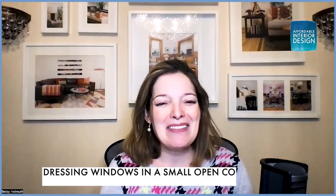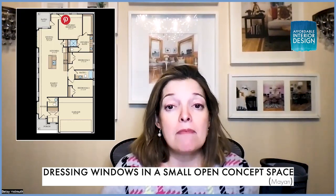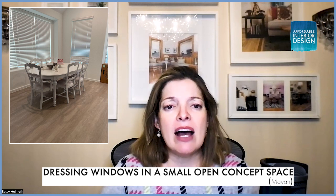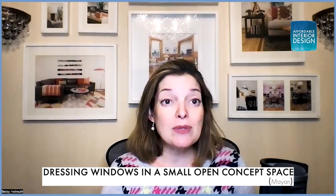The first question comes from Mayan, writing from Houston, Texas. She says: Hi Betsy, I'm currently decorating my home with a shabby chic feel. My home is a small open-concept space with a big wall full of windows that face the yard — some are seated windows and others are thin and tall. We currently have blinds but I don't like the look. I want curtains but don't want to overwhelm the space. How can I decorate these windows? Dressing windows is very complicated — each window has its own challenges.